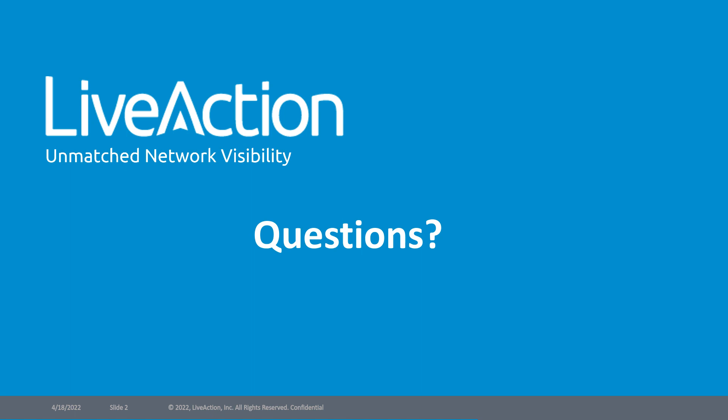The first question: does LiveNX work with other SD-WAN solutions besides Cisco, for example Fortinet SD-WAN? Absolutely — we do support Fortinet. Right now we can do SNMP and flow with Fortinet, and this quarter we're working on an API integration that will include basic reporting for onboarding and tunnel performance, with more enhancements coming in Q3. In addition to Fortinet, we also support VeloCloud and CloudGenix, also known as Prisma SD-WAN.